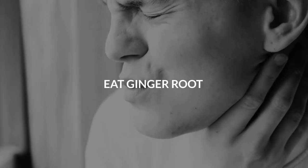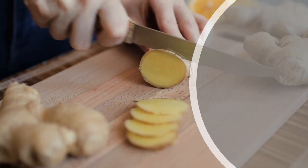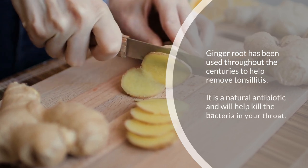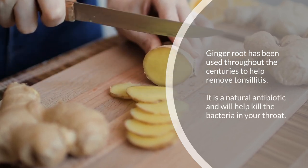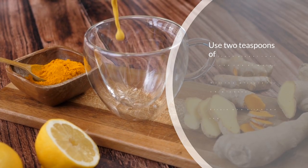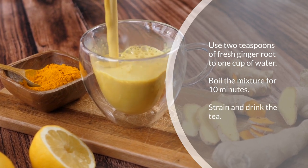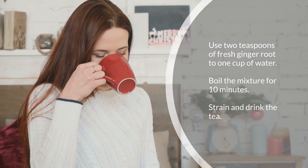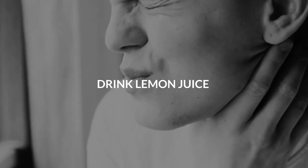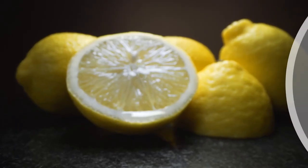Two: eat ginger root. Ginger root has been used throughout the centuries to help remove tonsillitis. It is a natural antibiotic and will help kill the bacteria in your throat. Use two teaspoons of fresh ginger root to one cup of water, boil the mixture for 10 minutes, strain, and drink the tea.